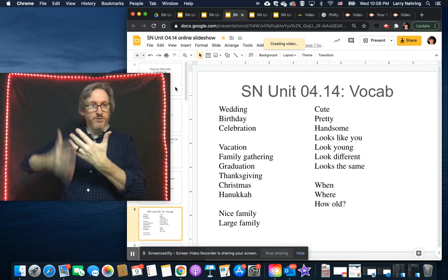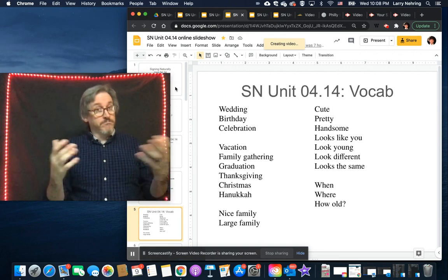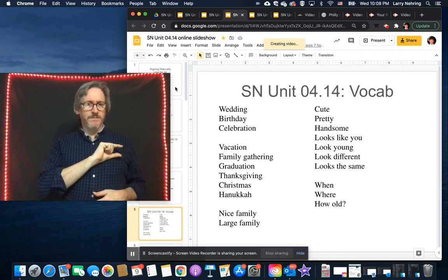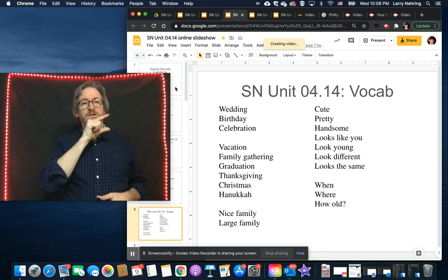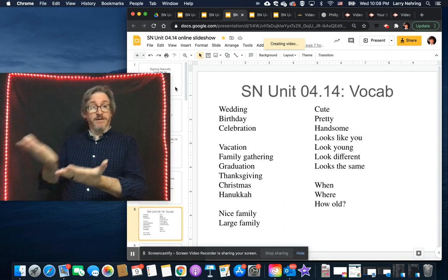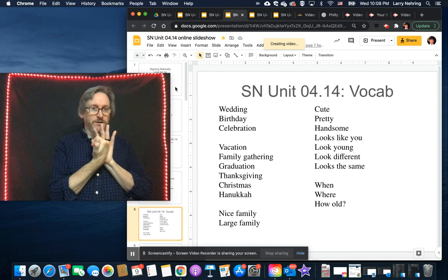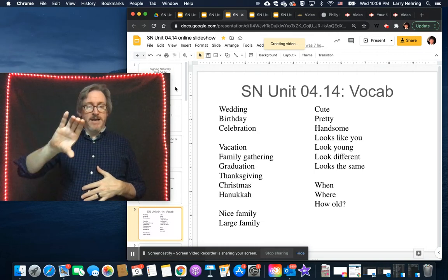For 'Thanksgiving' — we didn't do a whole vocab unit on it this fall. Thanksgiving uses a G and comes from 'turkey day,' like the little wattle that hangs down. It can also be signed as 'thank you' extended outward — Thanksgiving. Don't confuse it with this other sign — that's not a turkey.